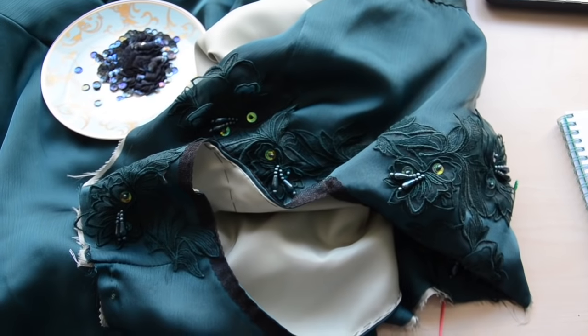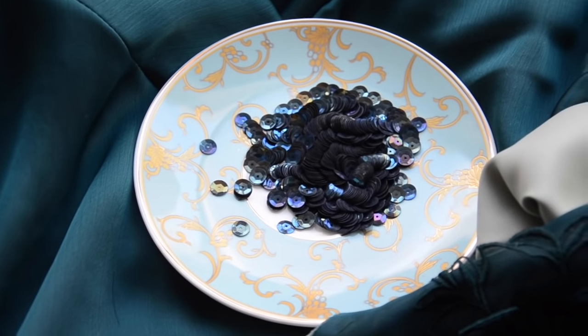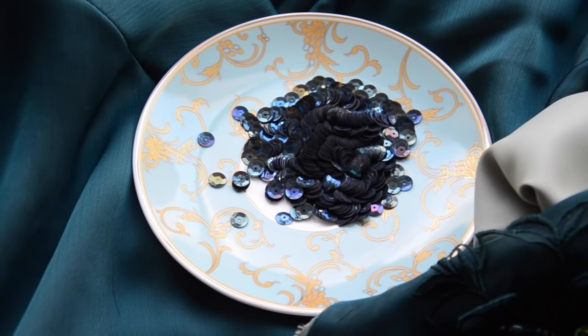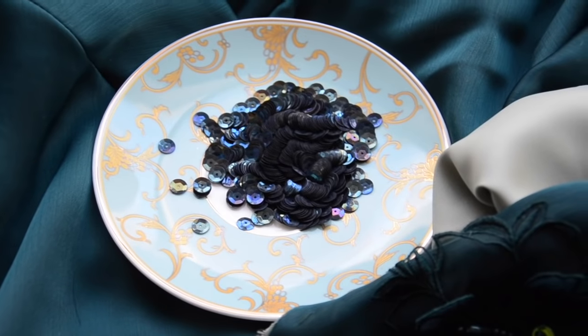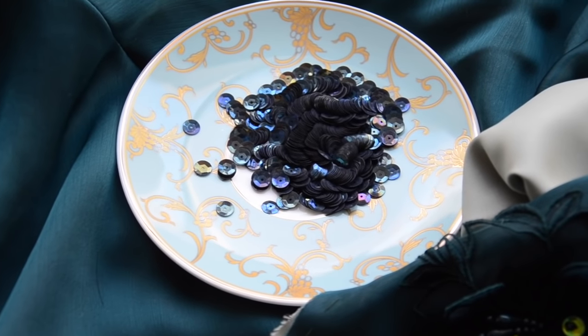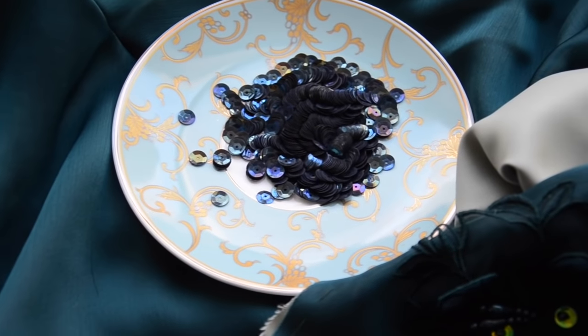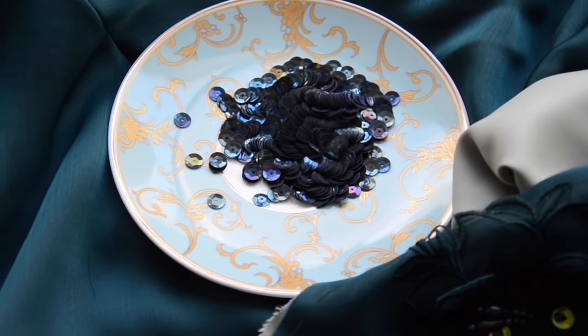I got the appliques sewn on and now it's time to sew some sequins on around them. I'm using these stunning vintage sequins that a reader of my blog actually sent me a few years back and I'm so excited to use them. I love them so much — they have so many pretty colors in them and I think they're going to complement this perfectly. So I'm excited to get to sewing these on and hopefully I can find something good to watch on YouTube while I do it.